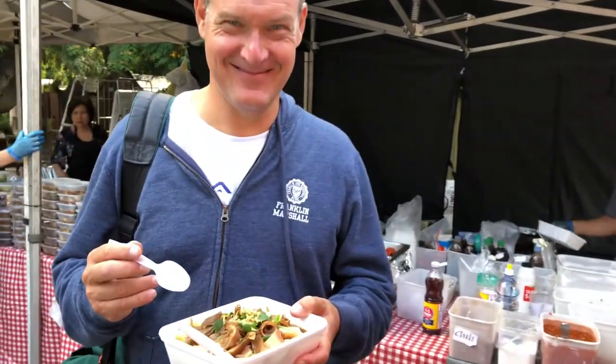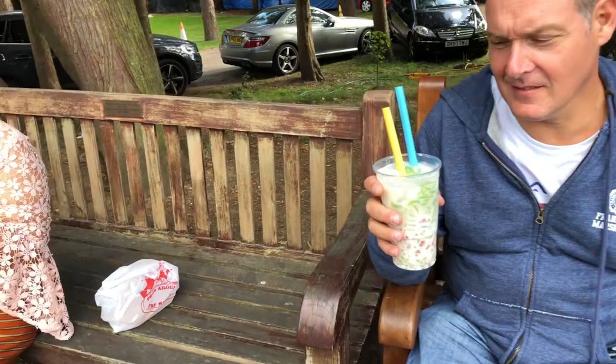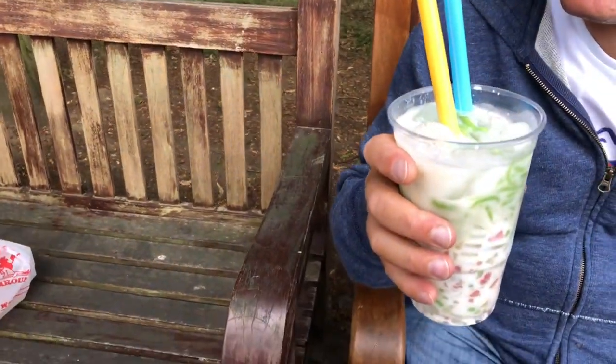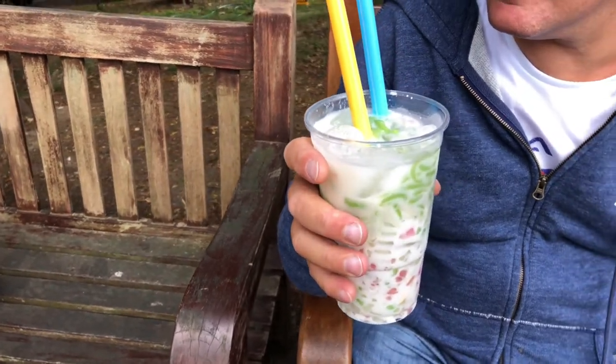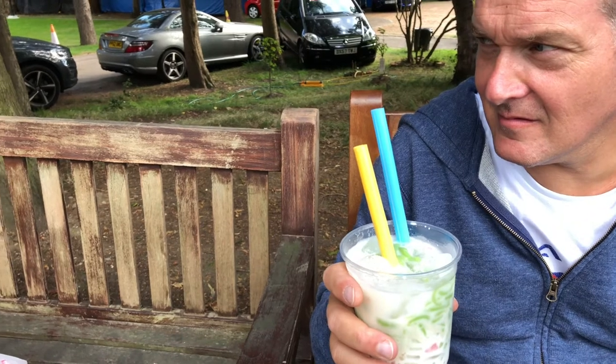And then here's the master doing a test. Alberta is having raw meat with coconut milk and sugar. Yeah, and it looks like a cucumber.